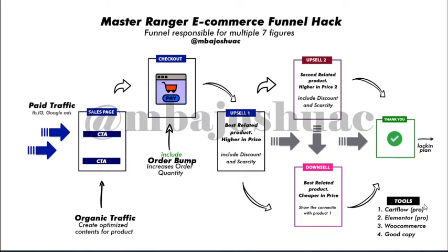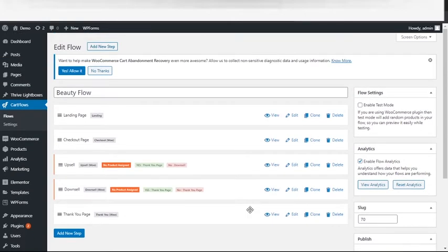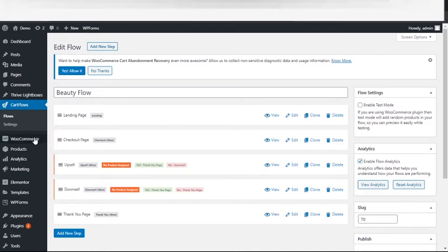This is my WordPress backend administrative section. The key tool being used for this sales funnel is the CartFlow plugin — you can get it online, install the Pro version, and use it. This is a flow I'm going to walk you through. This is the landing page, this is the checkout page, this is the upsell page — upsell one — and there's a downsell here. There's no upsell two in this particular funnel, only one upsell. This is the downsell, and this is the thank you page.